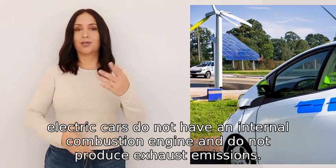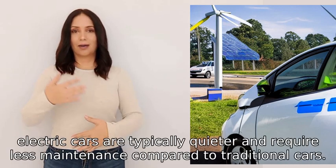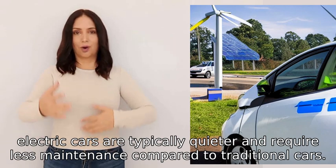This makes them more environmentally friendly. Additionally, electric cars are typically quieter and require less maintenance compared to traditional cars.